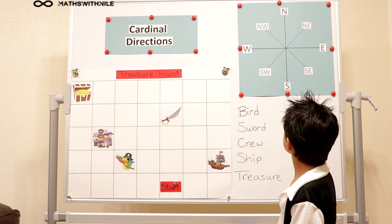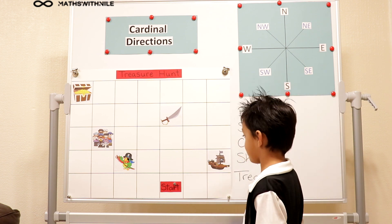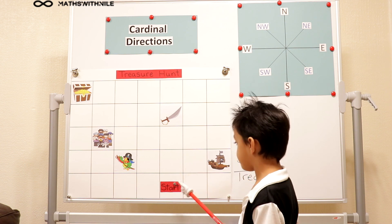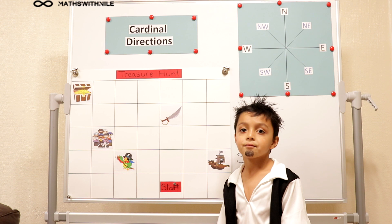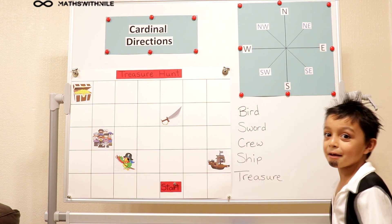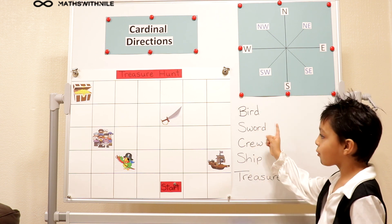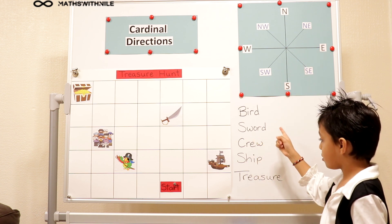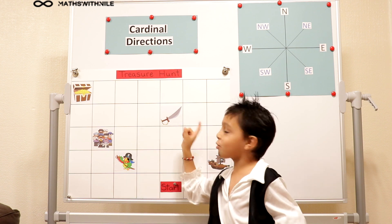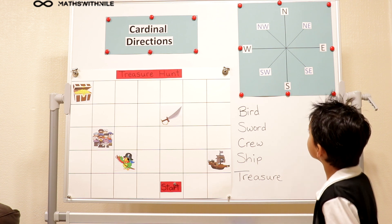We're going to be going on a treasure hunt today, and Pirate Niall is going to be trying to get to the treasure. You're going to start from the starting point. First you're going to go and collect your bird, then your sword, then pick up your crew, then go to the ship, then the treasure. And we're going to be using the directions North, West, South and East.